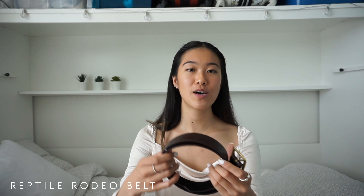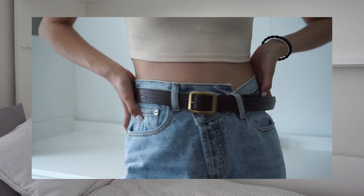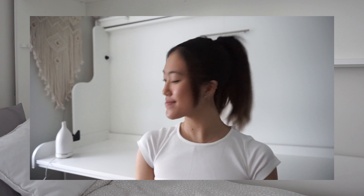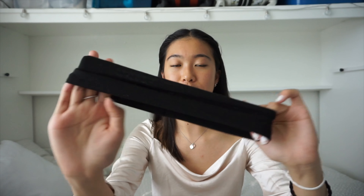Coming to our last two items: this is the Reptile Rodeo belt in chocolate, which I've been eyeing for quite some time. It has a gold square buckle, it's vegan leather, and it has almost a snakeskin-like material — this one will definitely help elevate my wardrobe and will be my go-to belt for a while. The very last item is this simple black headband. After I cut my hair I got wispy bangs in front that are always in my face, so I wanted something to hold my hair back. I've worn it for the past week and it's been great — it's a really soft, stretchy material.